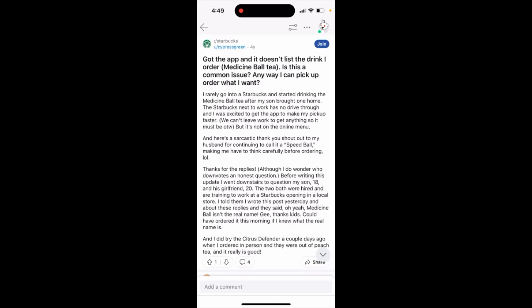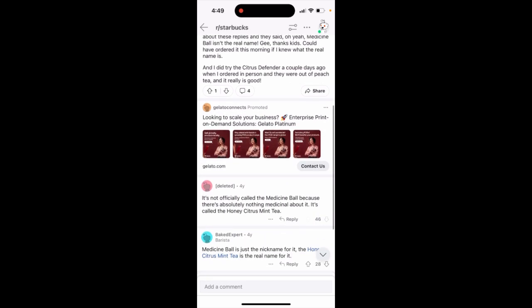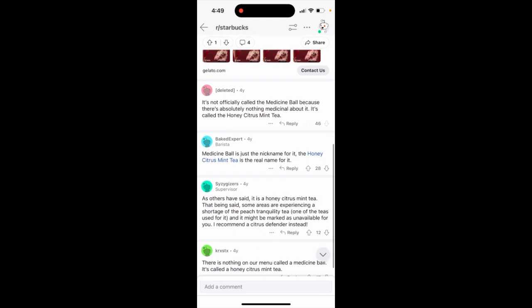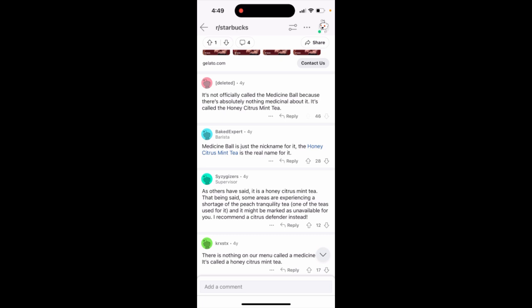Can you order Medicine Ball Tea on the Starbucks app? A lot of users ask this question. I just found out on Reddit that it's not officially called the Medicine Ball — it's actually called the Honey Citrus Mint Tea. So that's just a nickname; the real name is Honey Citrus Mint Tea.